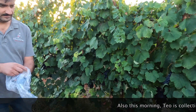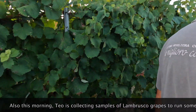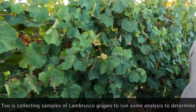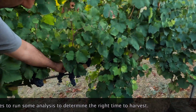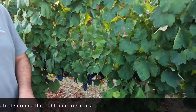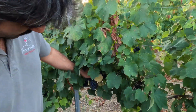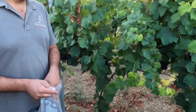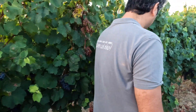I think it is ready for the harvest, but I must check first — the chemical analysis. If those are okay, we have the harvest. Good potential. The berries are very small, yeah — that's very typical.